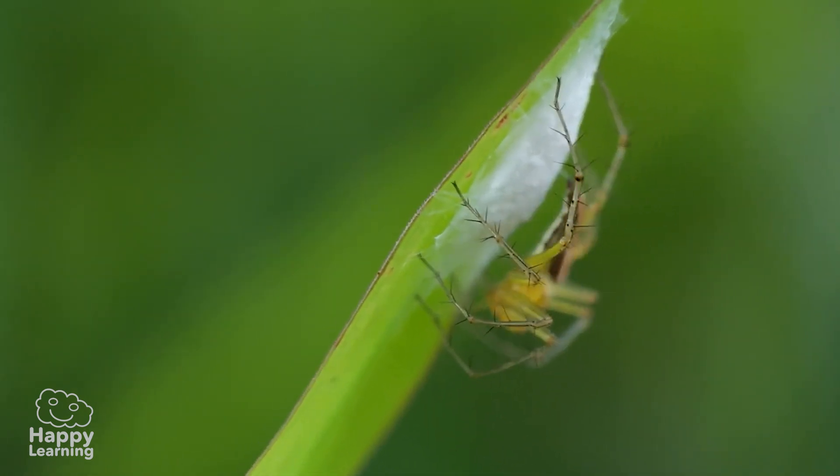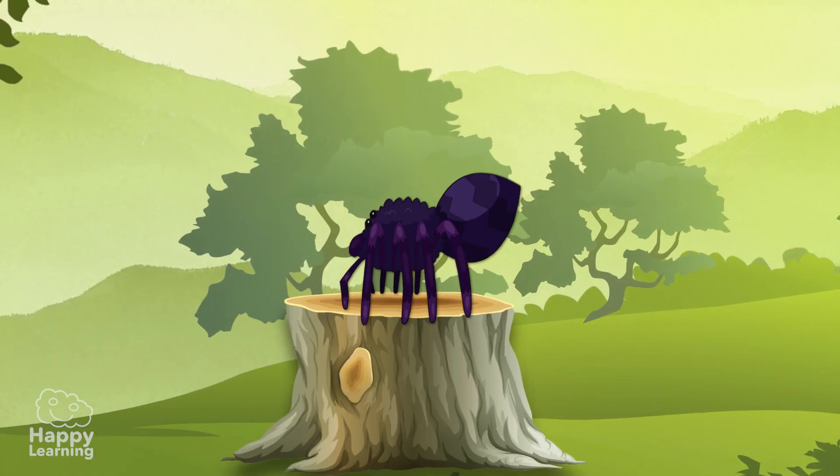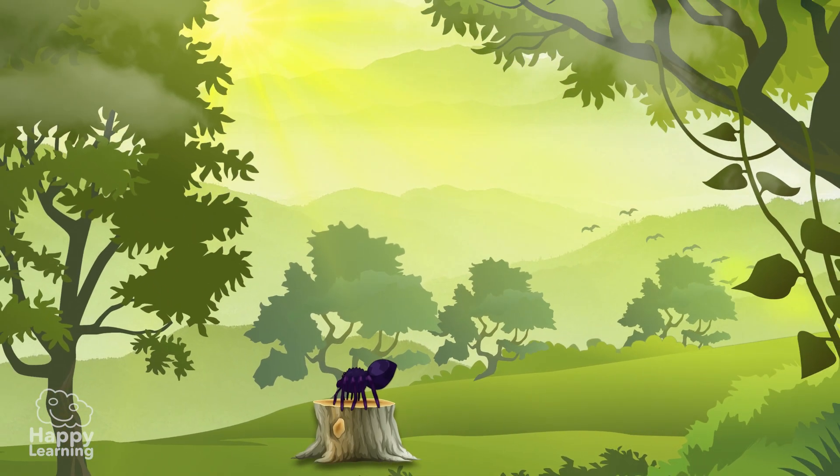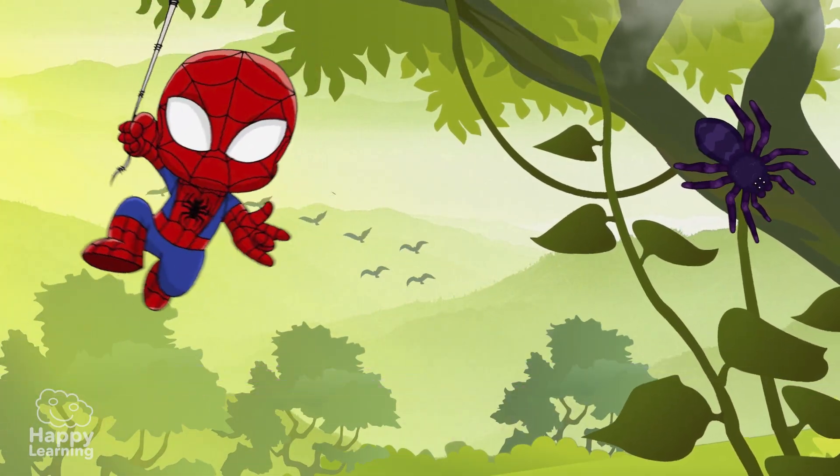They also use their web to make cocoons for their eggs. And some spiders glide from one place to another with the help of the wind, just like Spider-Man.